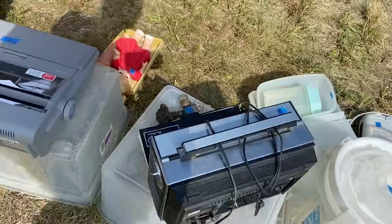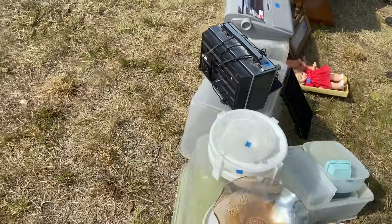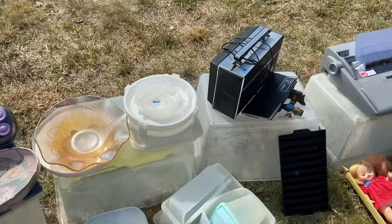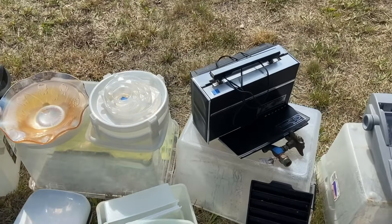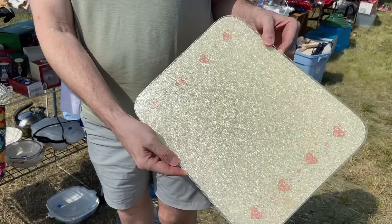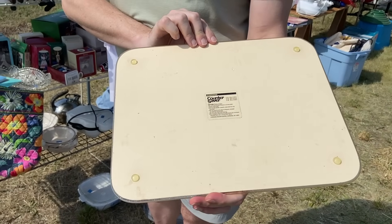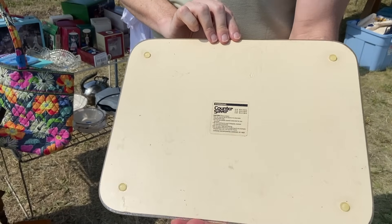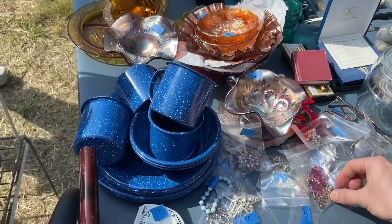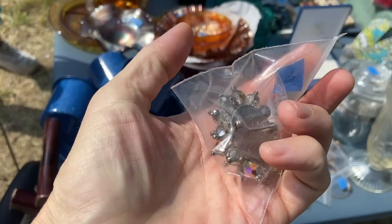$75 on the Zenith Transoceanic — this is a later model, but they are a really good radio that gets shortwave. $75 is probably retail on this model right now, but it's not a terrible price. These are Corning counter savers, very 80s — we sold these at the factory outlet when they were new. They probably are going to start being collected.